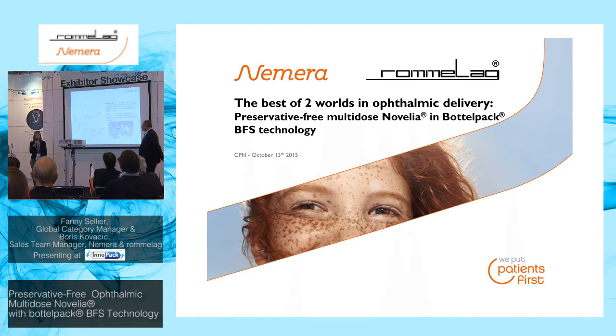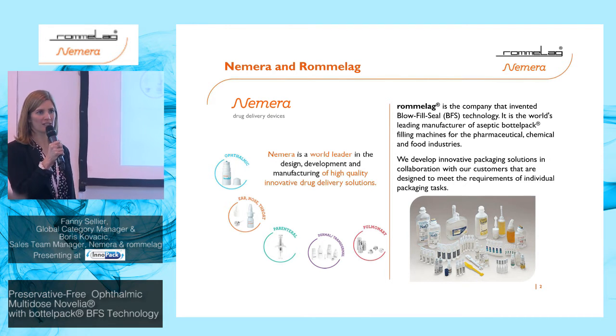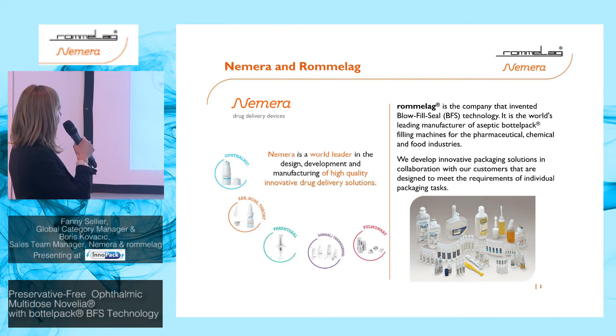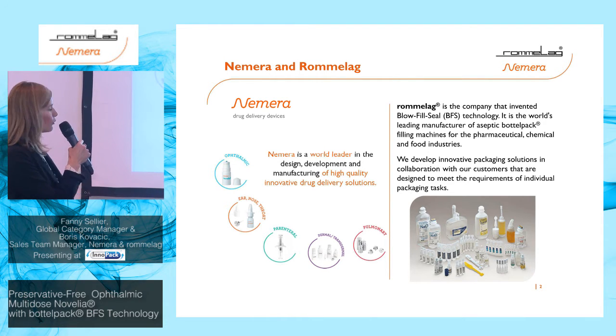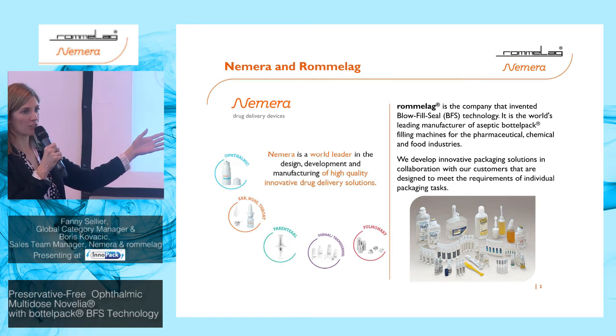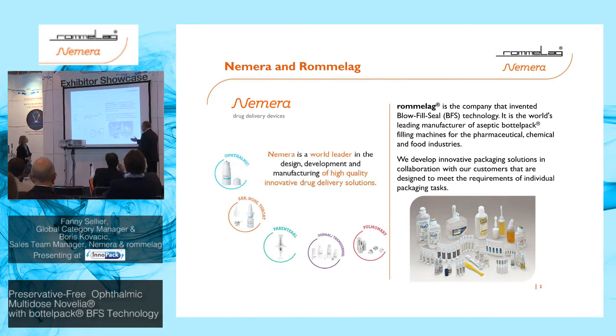Nemera was formerly Rexam Healthcare — it's now been Nemera since last year. We are a world-leading company that designs, develops, and manufactures drug delivery devices, from ophthalmic to inhalation devices, through nasal sprays, injection devices, and dermal products.